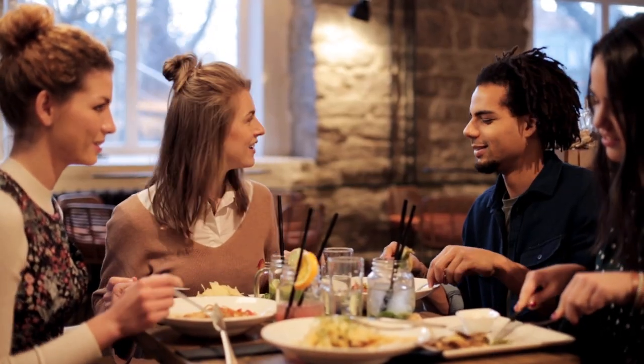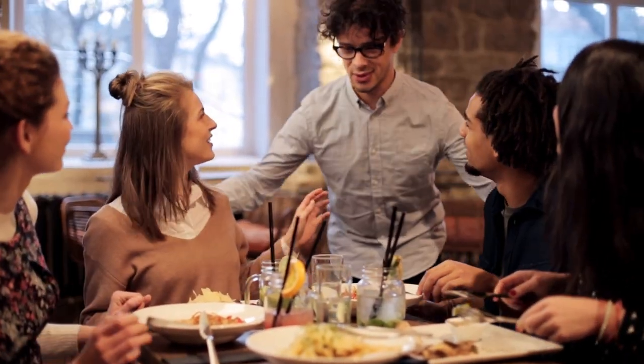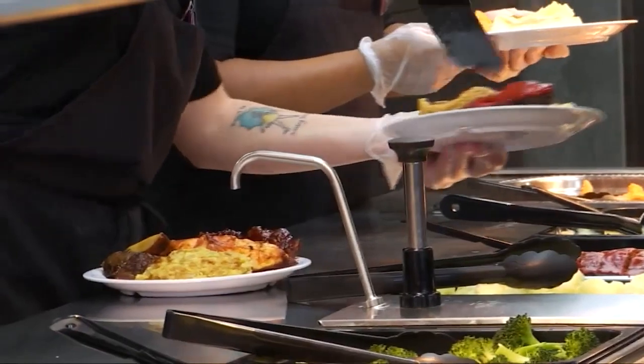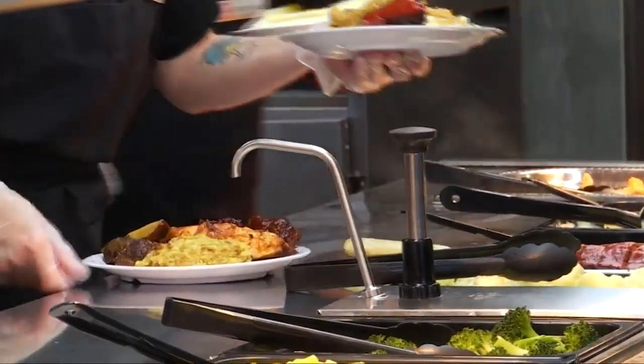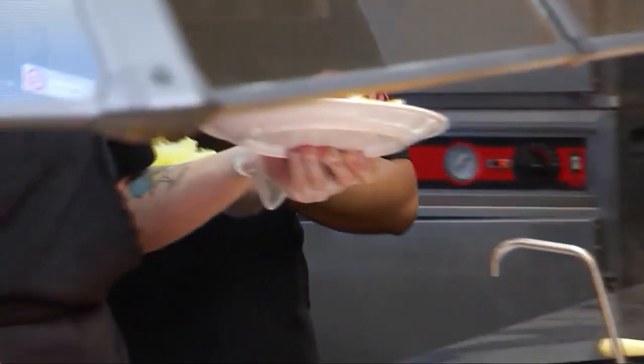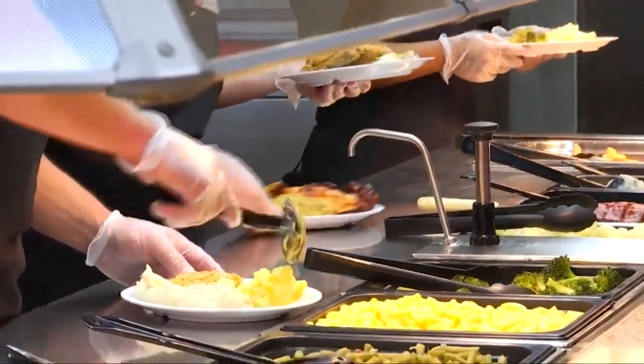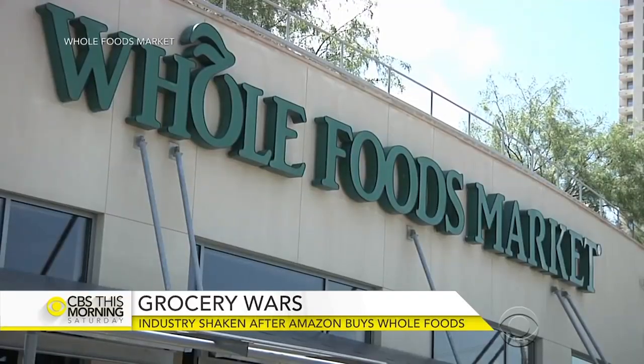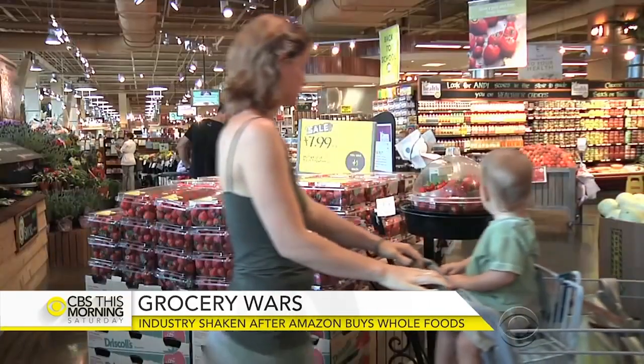The CDC recommends nixing self-service in favor of individually plated meals. According to Today, Golden Corral even started serving its dishes cafeteria-style, using gloved and masked workers, along with putting up plastic barriers to block sneezes and coughs — there's absolutely no guest contact directly with the food. Similarly, Whole Foods swapped out certain self-serve options with staff service at some locations.